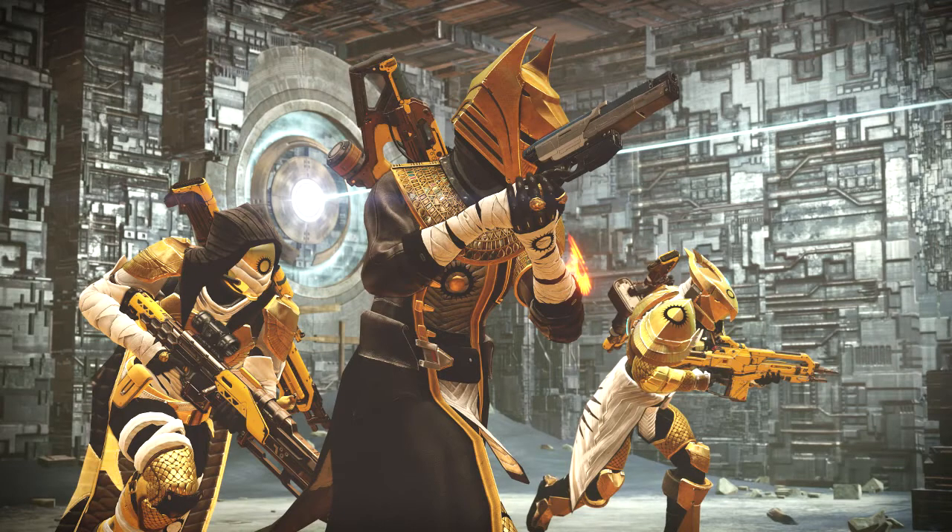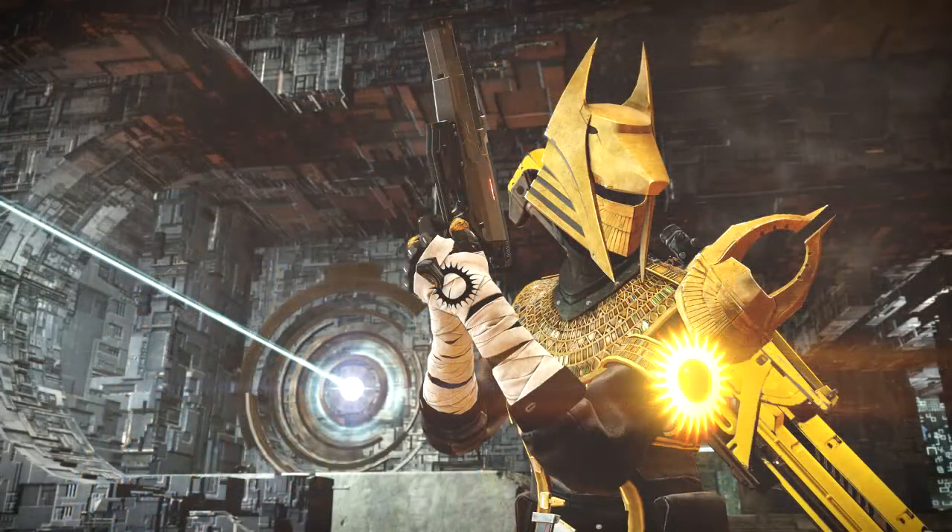The scout rifle is called The Scholar and the pulse rifle is called The Messenger, and it looks to be one of the two. You can see the Titan on the right has got the heavy on his back - which is definitely a different weapon - and is wielding the auto rifle that comes with the Trials of Osiris. The Hunter has the same weapon the Titan has on his back, and he's wielding the sniper rifle. So what is that on the back of the Warlock - is it The Messenger? We'll just have to wait and see.